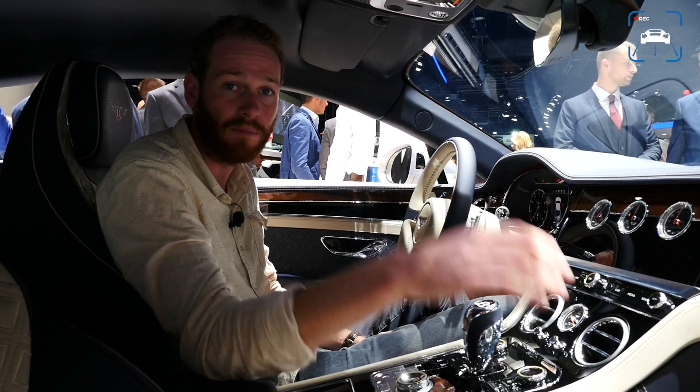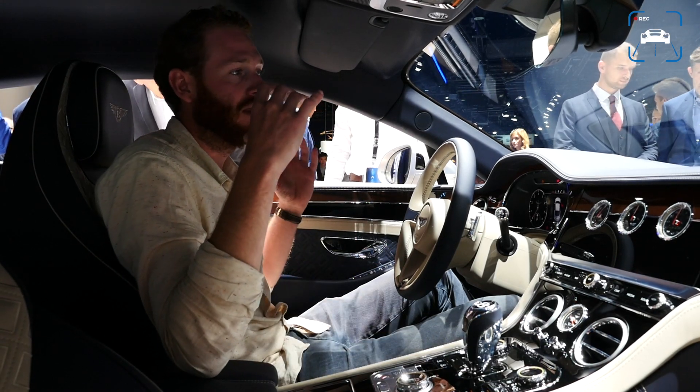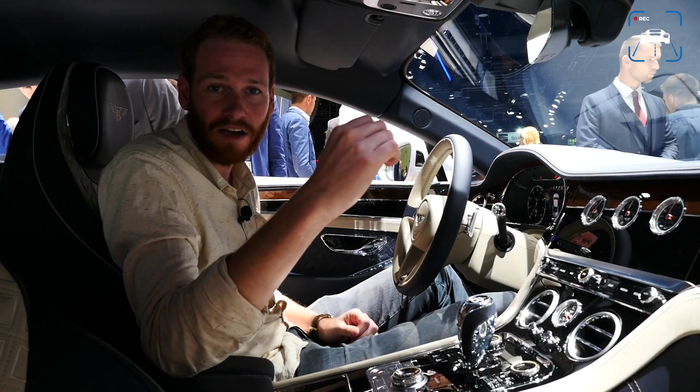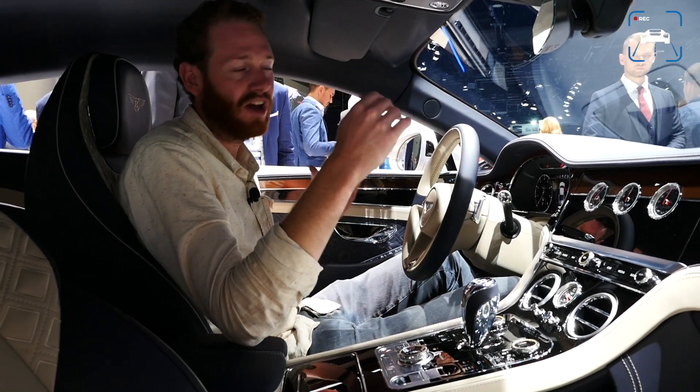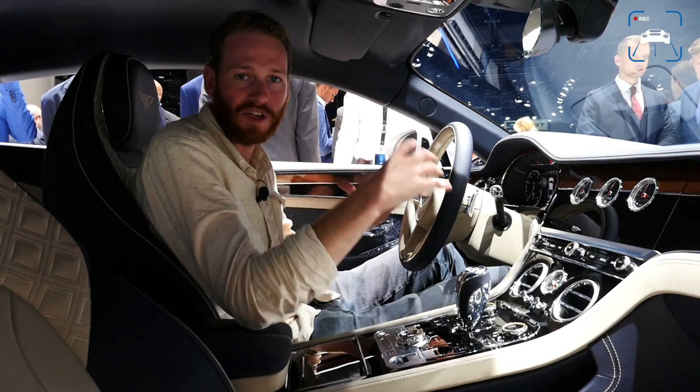It's 80 kilos lighter than the previous one. It's bigger, wider, and even a bit higher. But because the wheelbase has been extended by about 9 centimeters, the car looks altogether much more agile.